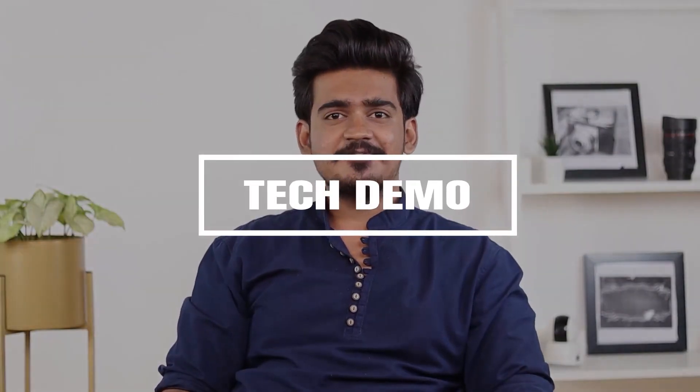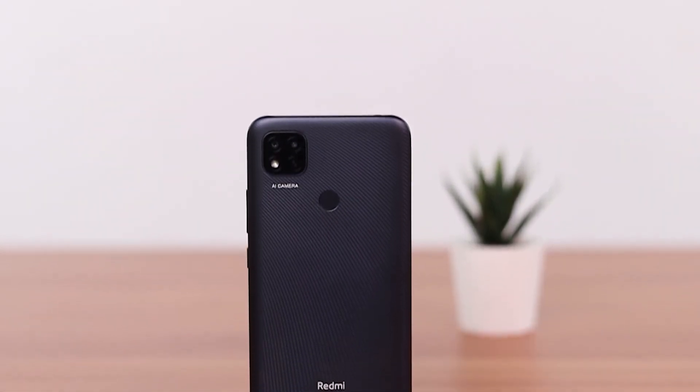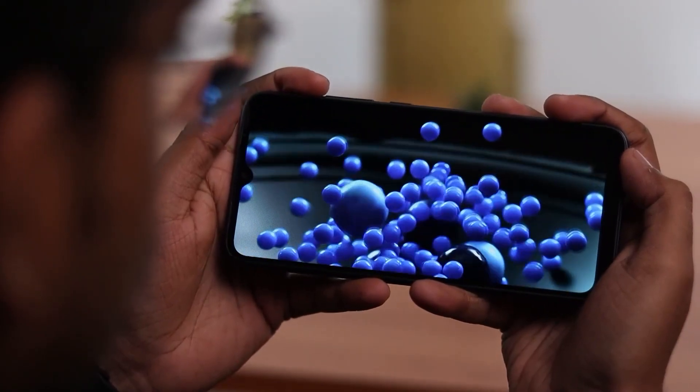Hey guys, my name is Aman and in this video I'm going to talk about some of the features of the Redmi 9 Active. This phone has a slim build with a smart carbon black color. It has a 6.53 inch LCD screen with an HD plus display that provides incredibly clear viewing.